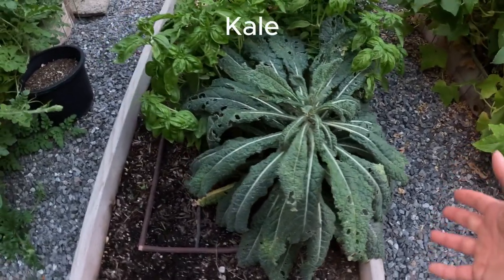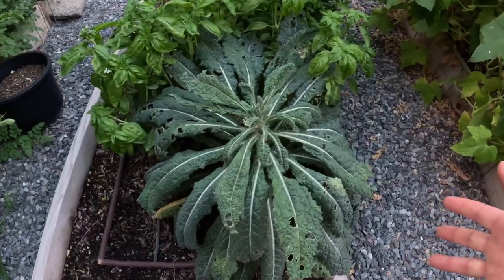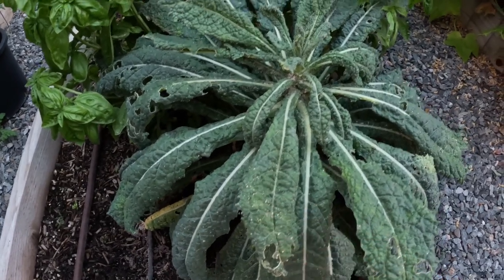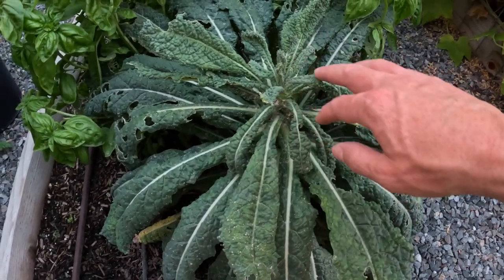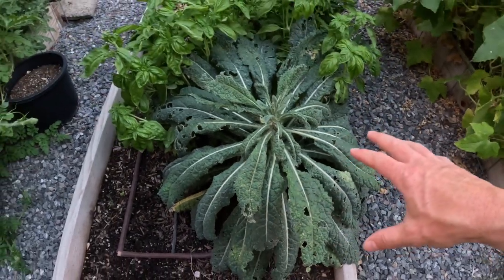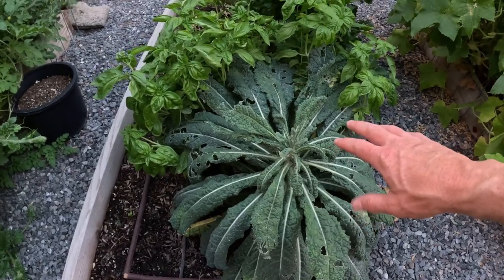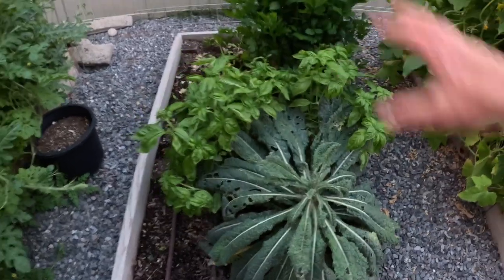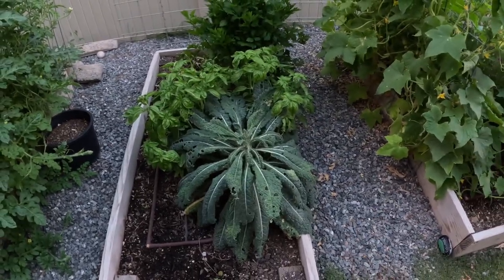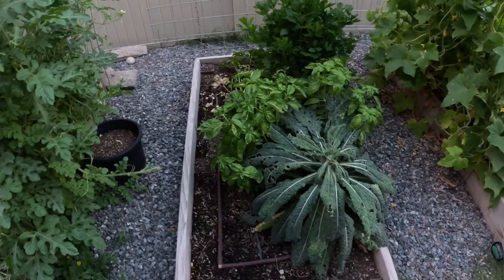We also have celery and basil. Now my sister's going to kill me for this, but this is what I think kale is good for — I do not like kale. But if you can see, this has a bunch of aphids on it, so we keep it here because it attracts the aphids and keeps them on this plant, away from our other plants. It's more of like an 'I volunteer as tribute' situation — to get eaten by bugs.